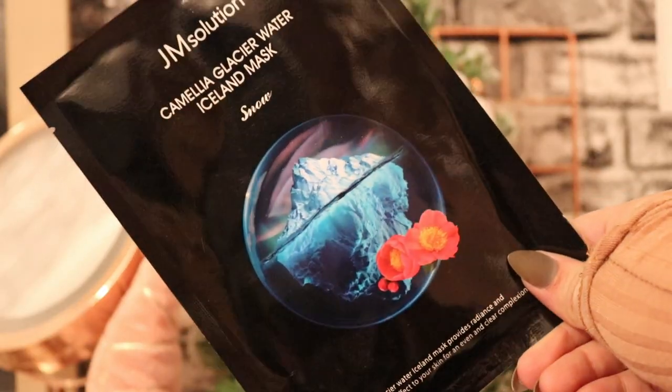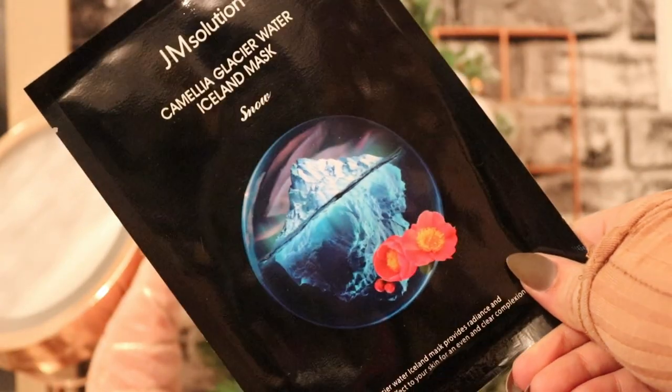The first mask we have is by JM Solution — this is the Camellia Glacier Water Iceland Mask in Snow. It says the glacier water Iceland mask provides a radiance and brightening effect to your skin for an even and clear complexion. I love that they're winter-themed — this is so cool.